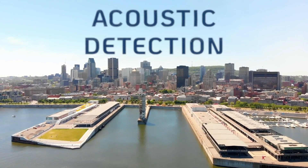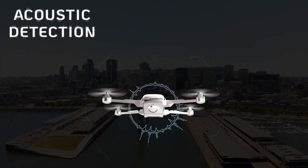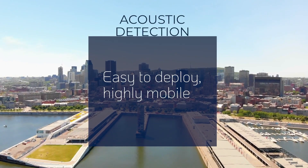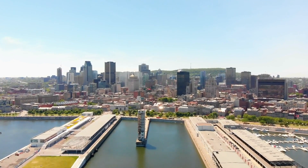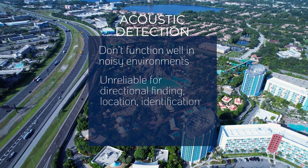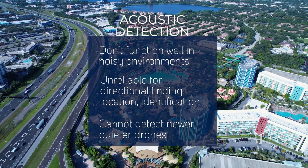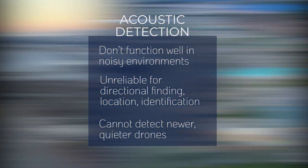To better estimate the drone's location, multiple directional finders may be needed. Acoustic detection technology relies on the sound signature of drones and their engines to detect them. It's easy to deploy and can be highly mobile, making it a useful tool in certain circumstances. However, acoustic detection systems have natural limitations — they do not function well in noisy environments and may not be reliable for directional finding, location, or identification. As drones become quieter, the effectiveness of acoustic detection systems may decrease.